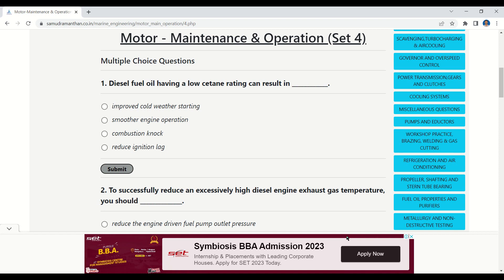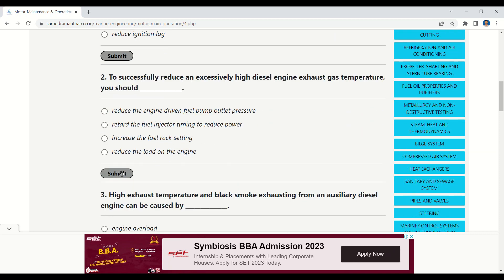Question 1: Diesel fuel oil having a low cetane rating can result in — options: improved cold weather starting, smoother engine operation, combustion knock, or reduced ignition lag. The correct answer is combustion knock.